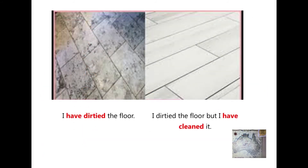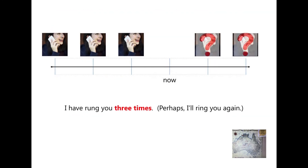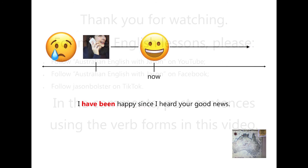The Present Perfect stresses the effect. If we say how many times, it could happen again. It also names states which started in the past.